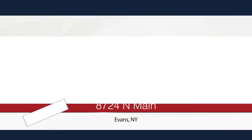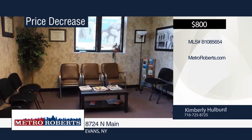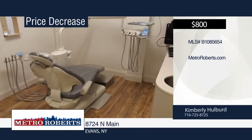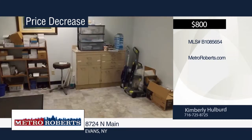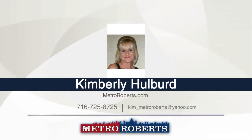This property is currently used as a dental office, conveniently located in a residential area for walk-in business on the bus route. It features 1,200 square feet with a 14 by 10 reception room, four exam rooms, private offices, lab room, and large office area. An additional 600 square feet of office space is available. It is handicap-accessible and includes central air. After the third month, rent will increase to $1,200 per month. For more information and to schedule a showing, contact Kimberly Hulbert.